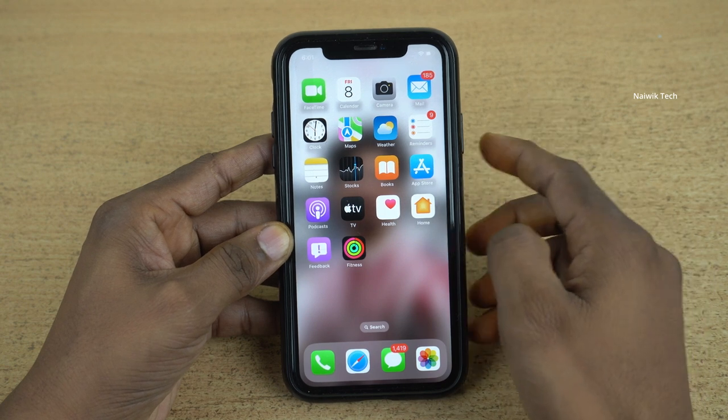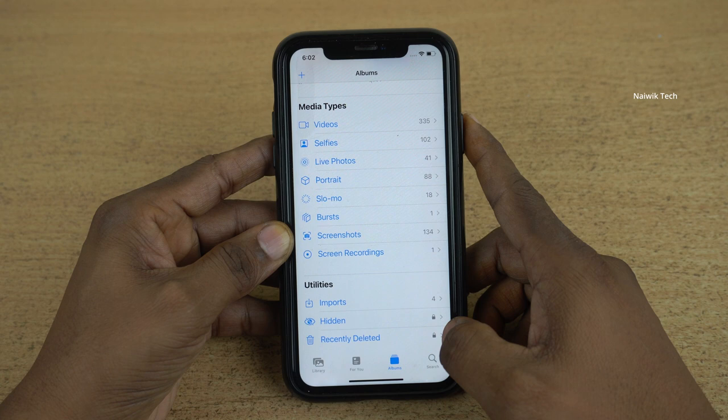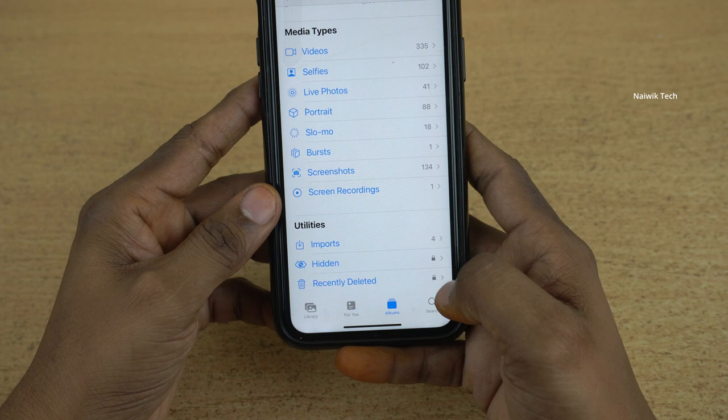Hi friends, if you have an iPhone running on iOS 16, you might notice that when you open the gallery and try to view the recently deleted photos, it is showing locked. Not only recently deleted — the hidden folder is also locked. If you try to access them, it is asking you to enter Face ID or enter a password.